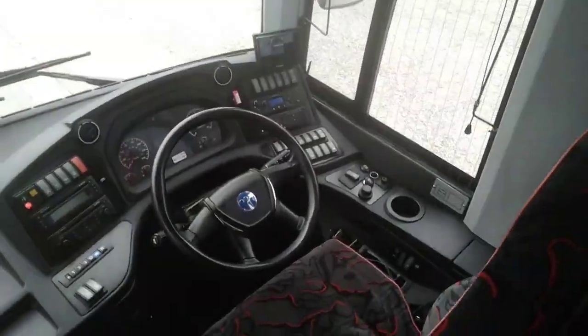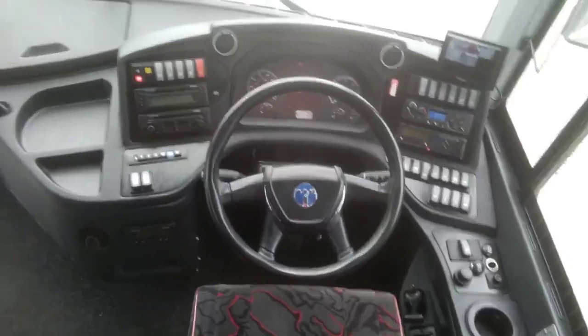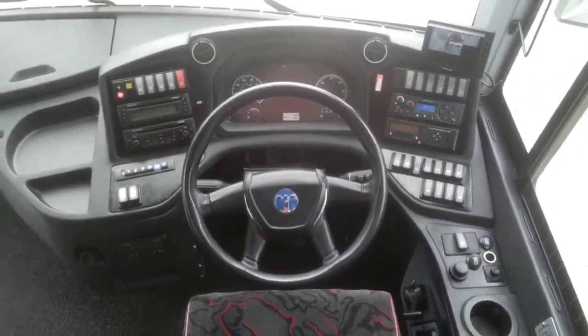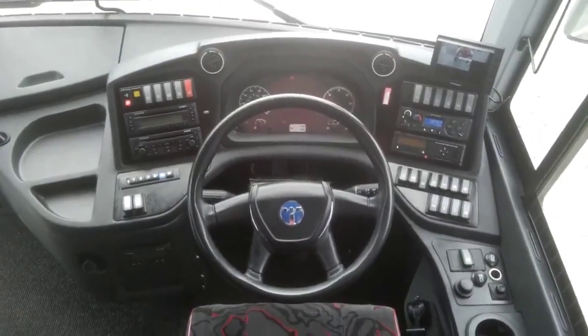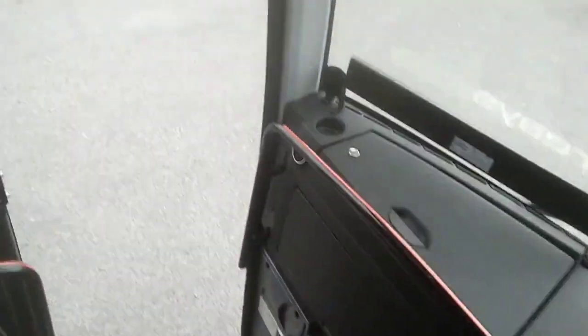You've got loads of room in the cab. The seat and the steering wheel will pretty much go to any position you want. Everything is where you want it to be — you're not reaching for any switches. It's a front air conditioning unit. Just well thought out and well laid out. There's a fridge in the dashboard and a courier seat also. In all honesty, there's nothing not to like about these vehicles — nothing at all.